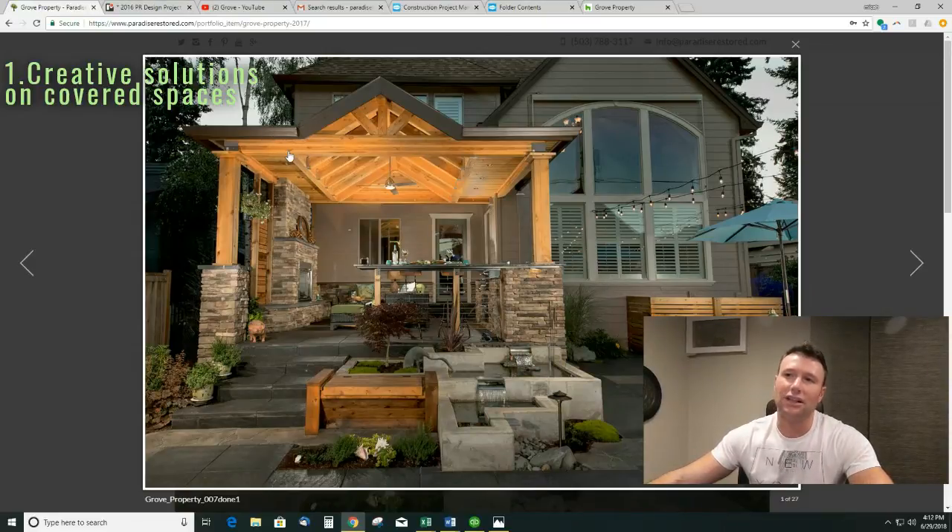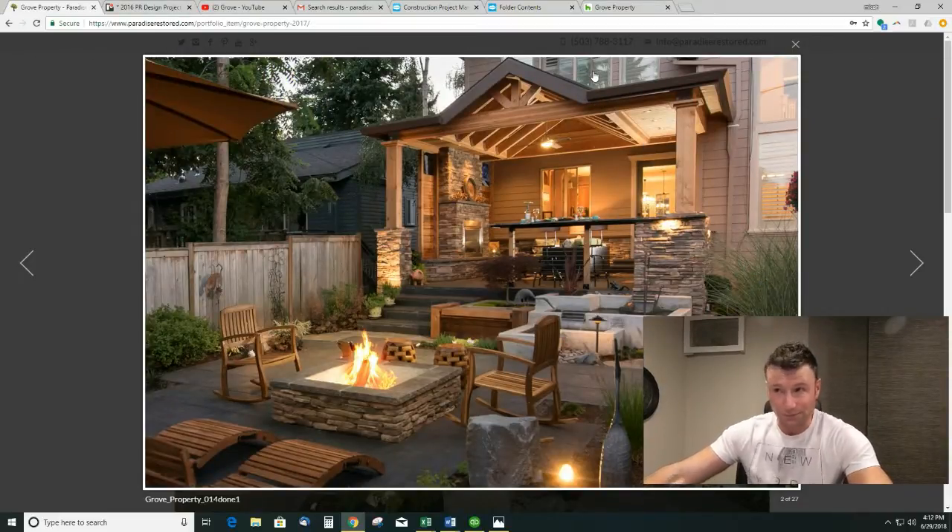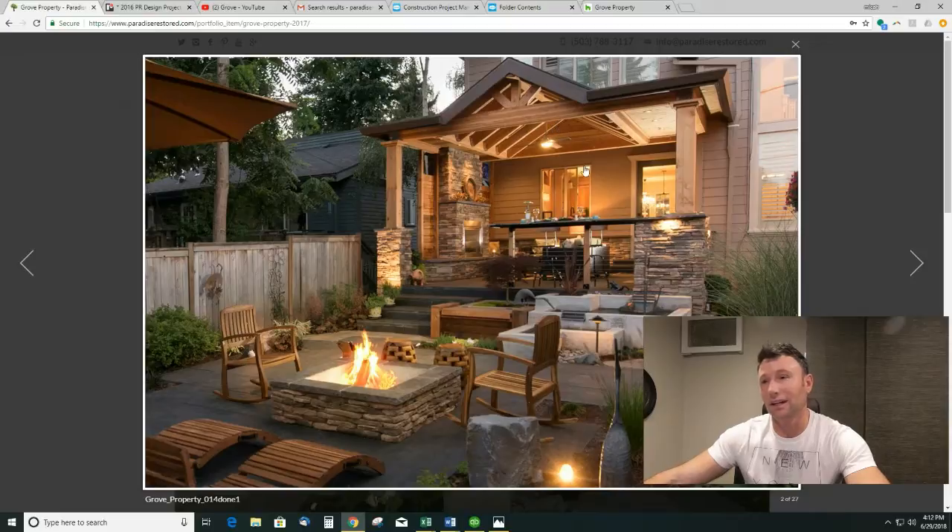This was an interesting solution that we had to come up with because of the upper windows. This is their master bedroom, and really they wanted this gable effect because it fit the style of their home, but they didn't want to lose their window and the light that came in through that window. So I like the solution that we came up with — we actually gave them the gable, but we extended the outdoor space with what I would call a wing, a waterproof wing effect, and I love the way it turned out.